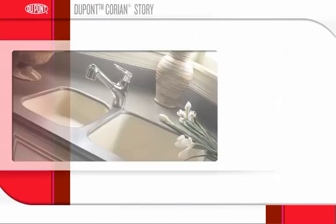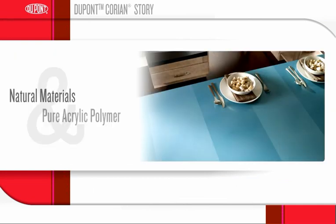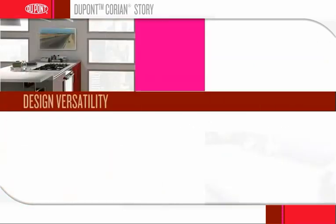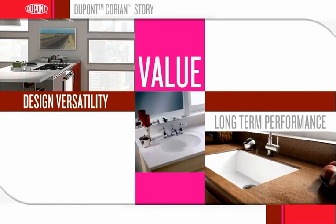DuPont created the solid surface category more than 40 years ago. An advanced blend of natural materials and pure acrylic polymer, Corian Solid Surface is a brand that has earned trust and respect as a proven material that brings design versatility, long-term performance and value to virtually any home environment.